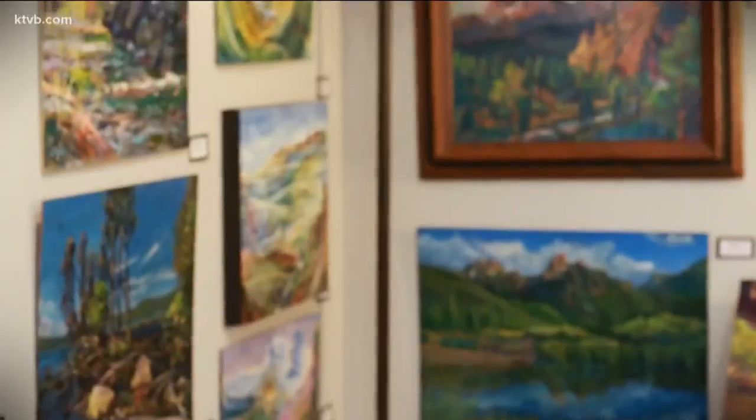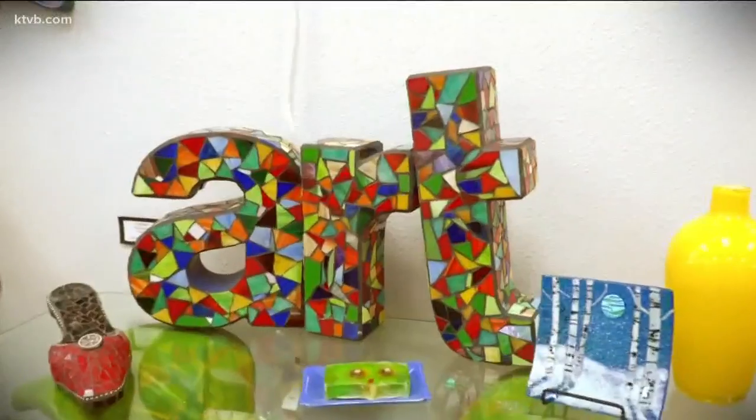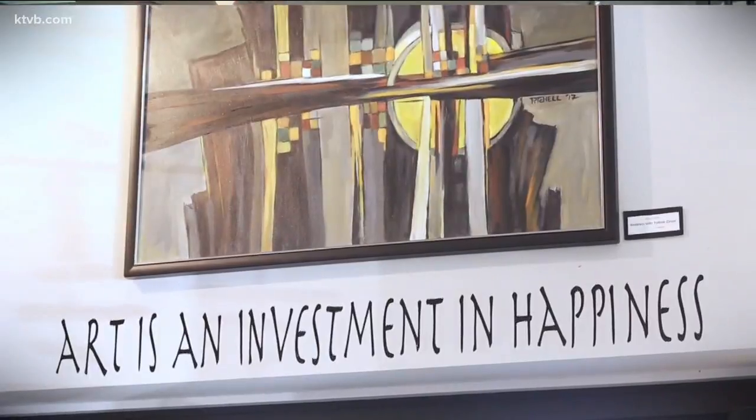We have everything from oil, watercolors, ceramics, mosaics, wood carving, fiber art. So lots of different artists with lots of different skill sets coming into the space and being displayed.